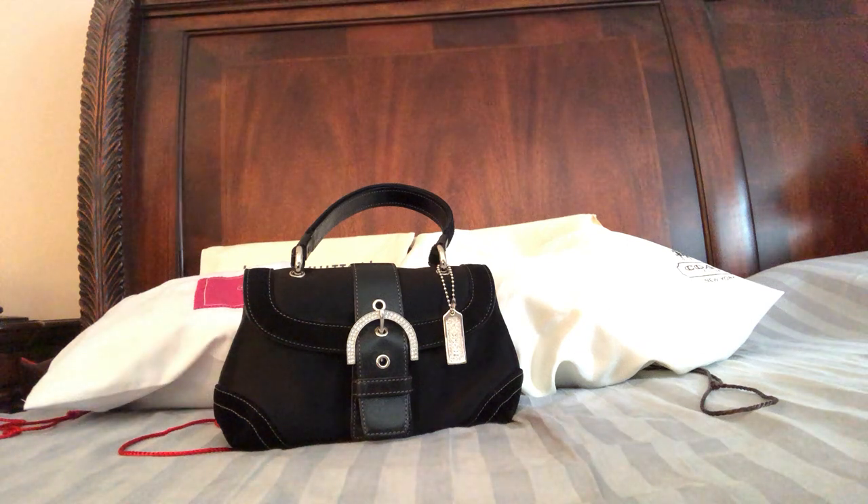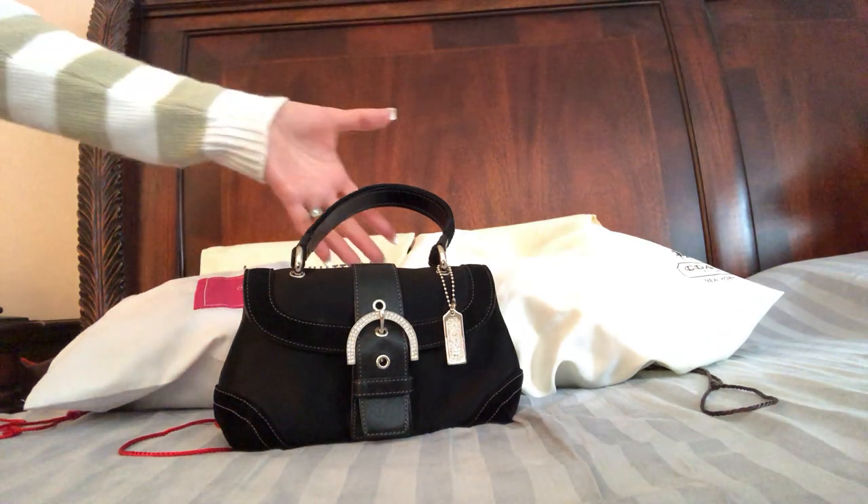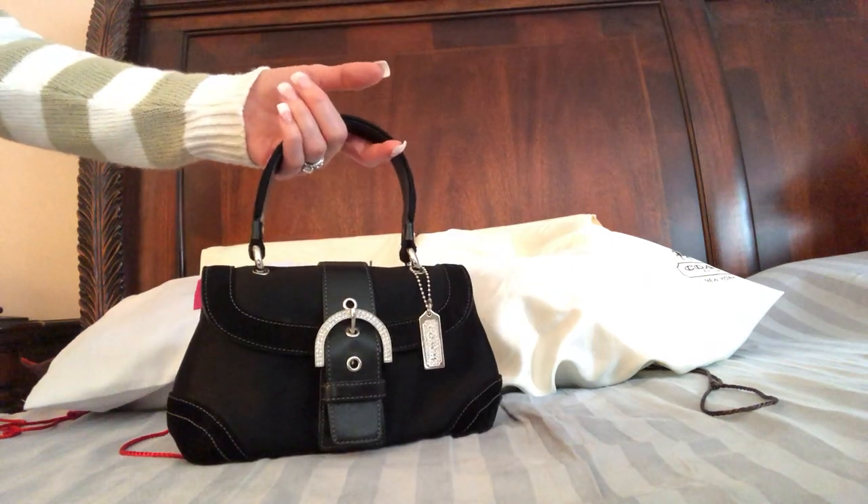Hey everyone, welcome back, or if you're new here, welcome to my channel. I hope you enjoy it. I've been meaning to do this evening bag video for a while now and I finally have a few minutes to do it.